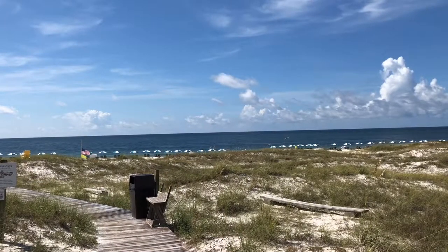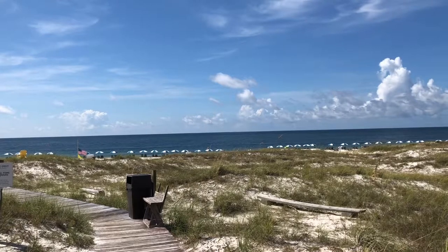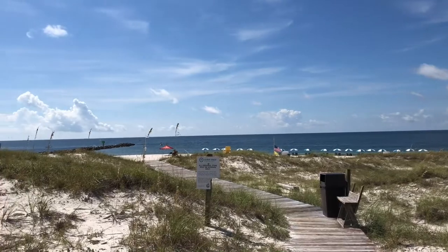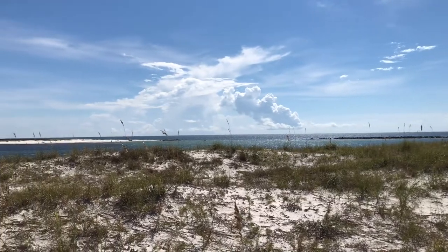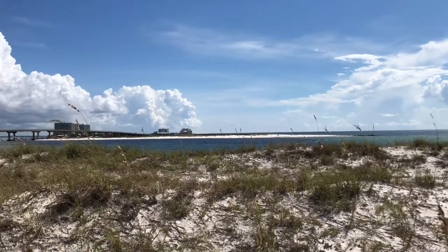I'm going to flip the camera around so you can see the beach, the views of the Gulf, and then also the views of the pass. Here you go — you can see the view from Grand Point right here. This is the Gulf side. And you can see the views of Alabama Point on the other side of the pass, as well as the pass itself.